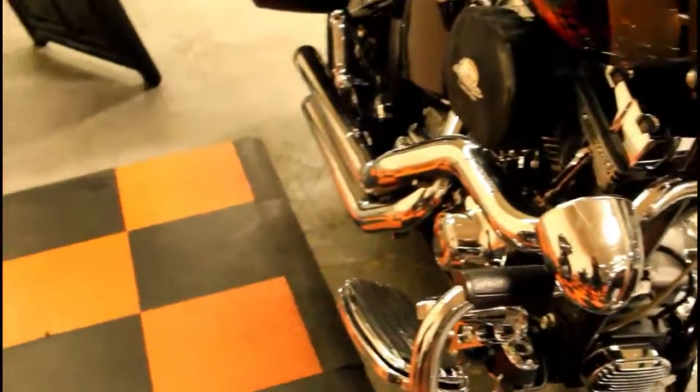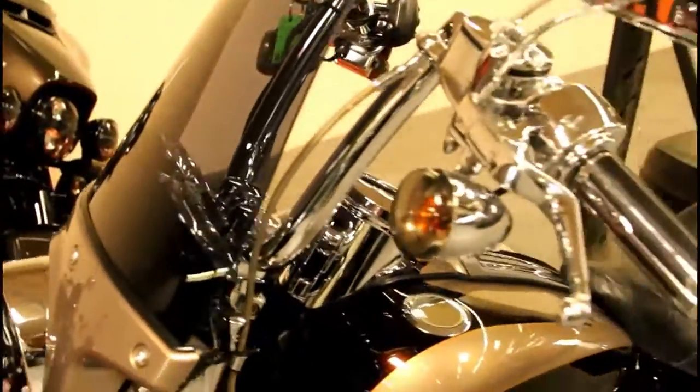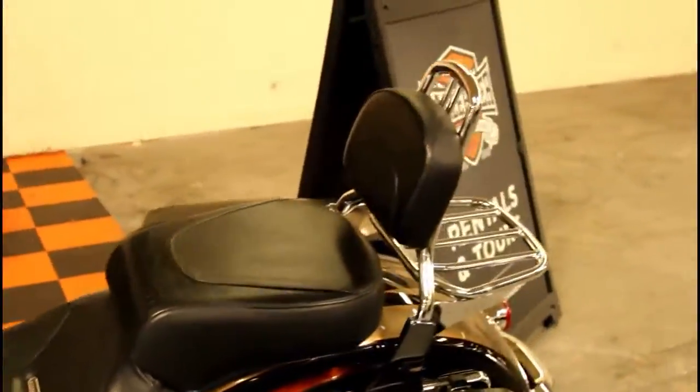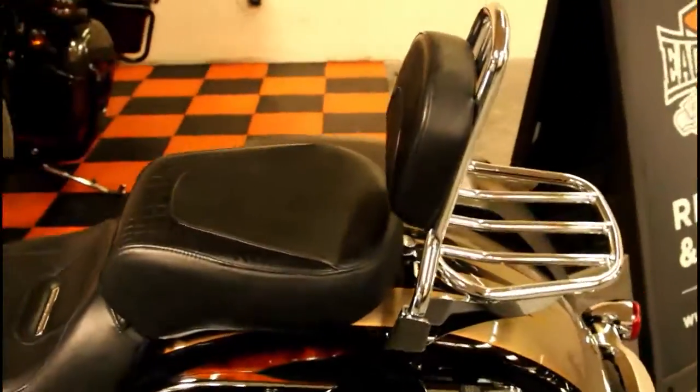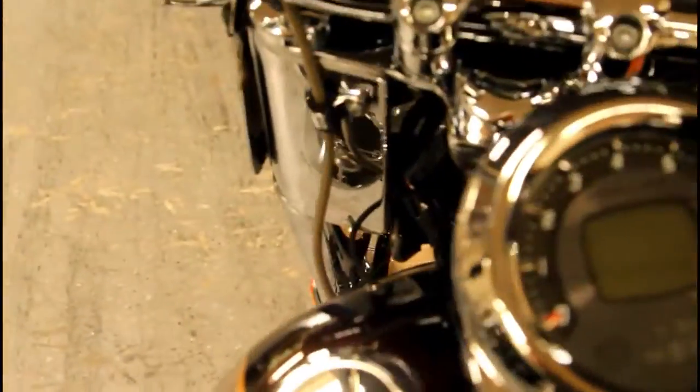This bike also comes with an engine guard with highway pegs, floorboards, speakers, a windshield, upgraded handlebars, grips, lockable saddlebags, a two-up seat, passenger backrest, luggage rack, and a Reinhardt exhaust.